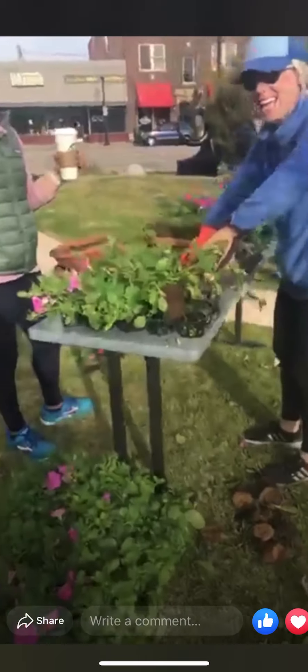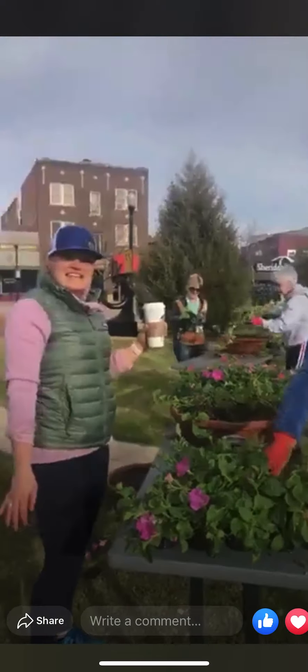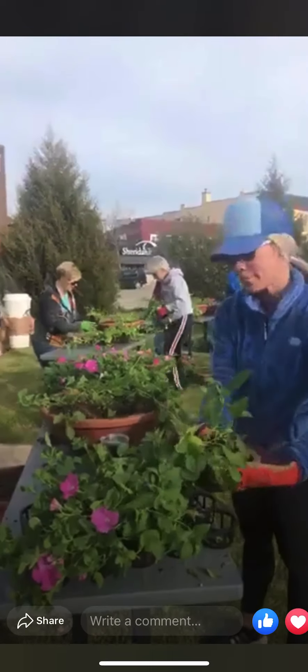Hello! Say hi, Facebook Live. Say hi to everyone. Do you guys want to tell us what you're doing over here? Planting. Planting flowers. Planting flowers up. Heck yeah. They're looking good!